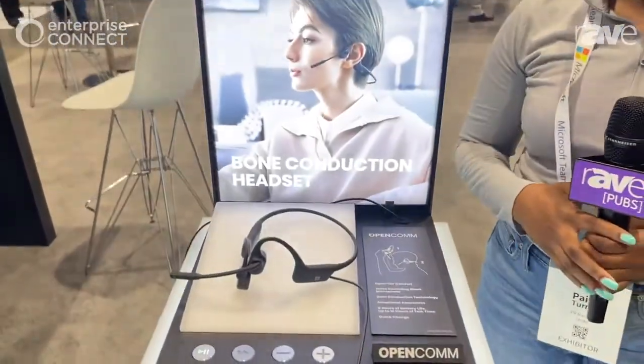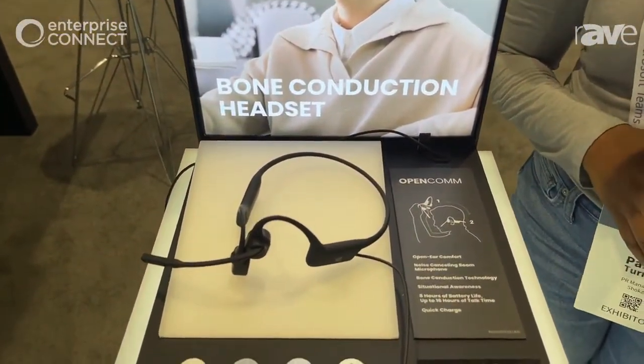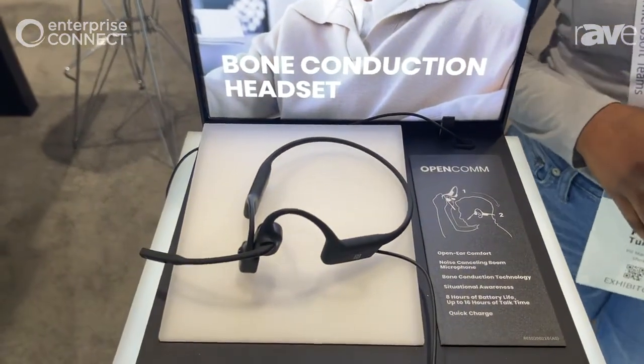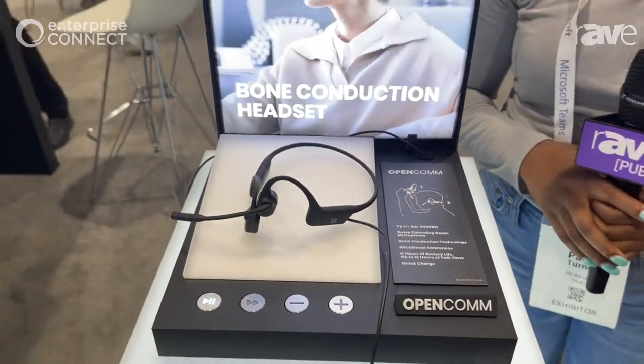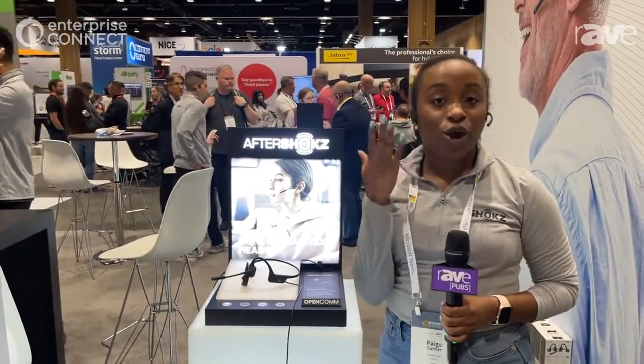Open Calm is unlike any other headset in the industry. It actually features our patented bone conduction technology. We're known in the bone conduction space as the pioneers of that technology, and unlike any other headset or headphone that you're probably familiar with that goes in your ear or over your ear,